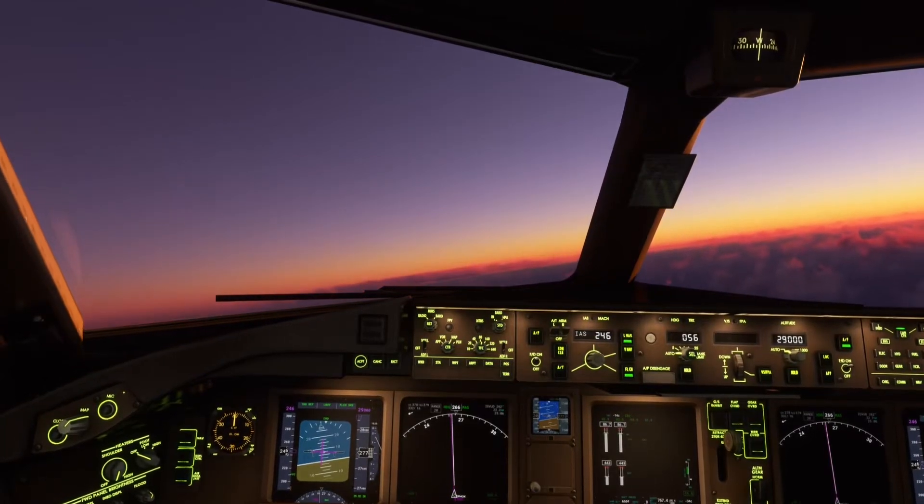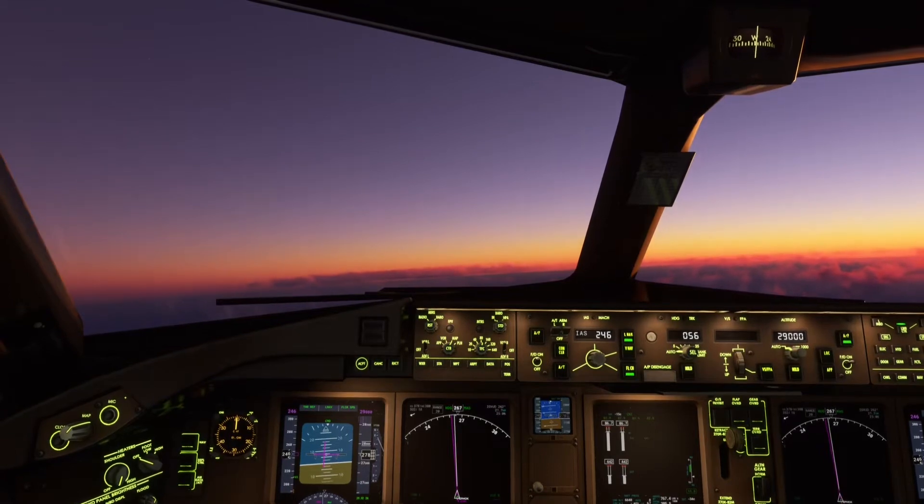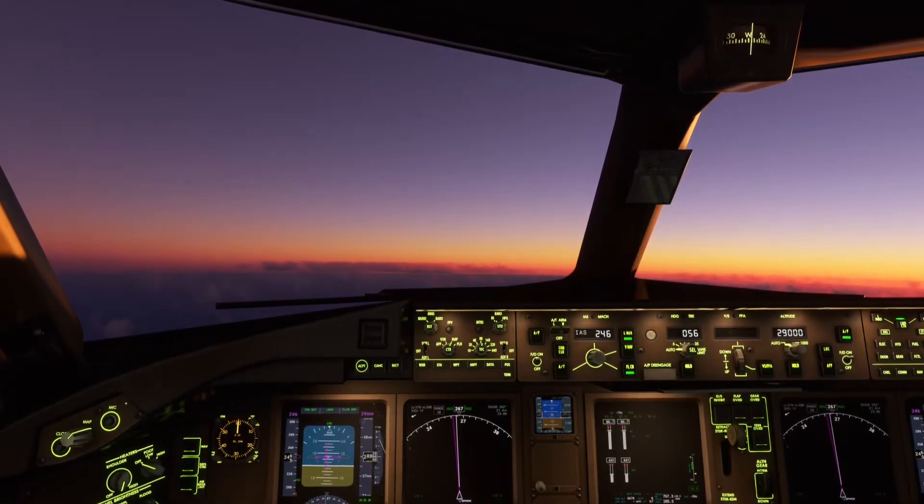4-0 Heavy is at flight level 275, climbing flight level 2-9-0. Air Canada 3-4-0 Heavy, Montreal Centre, continue to exit as planned.